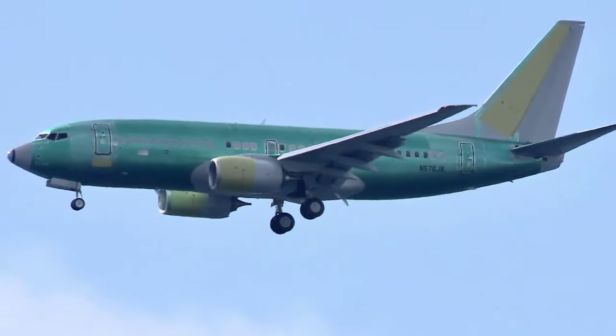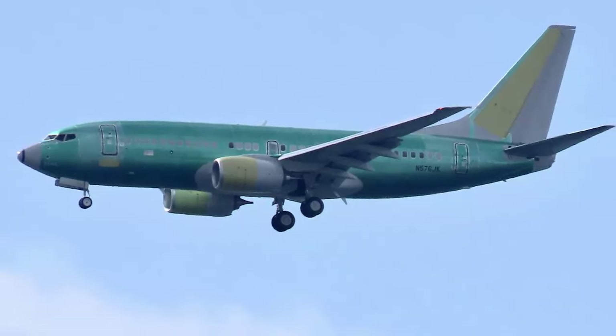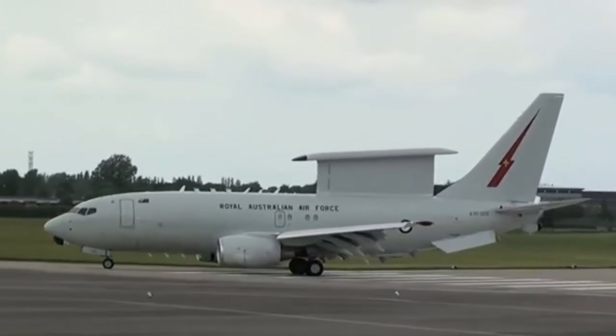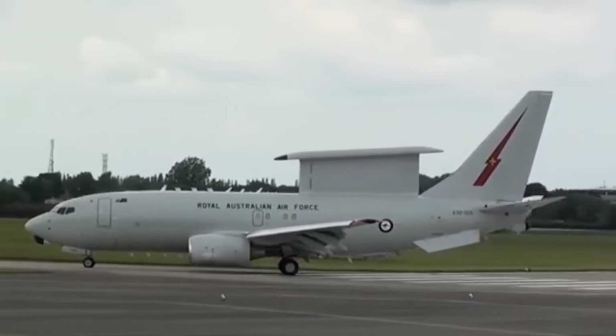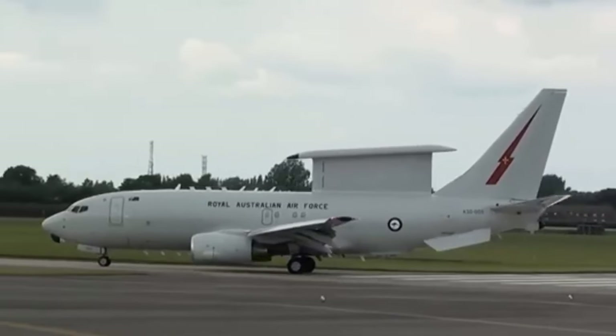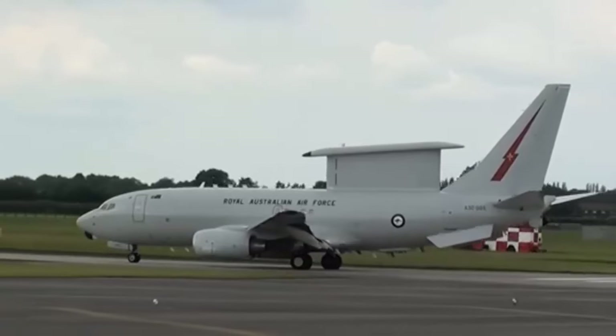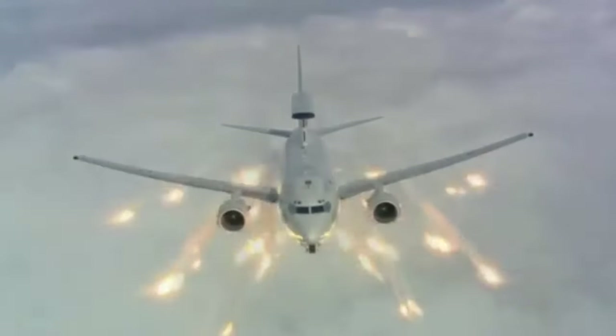Currently unpainted, the aircraft flew from Birmingham Airport where it underwent its initial build phase with STS Aviation. Wedgetail, which will operate from Royal Air Force Lossiemouth, is the most technologically advanced airborne early warning and control system available and will provide UK defence with eyes in the sky for at least the next 20 years.